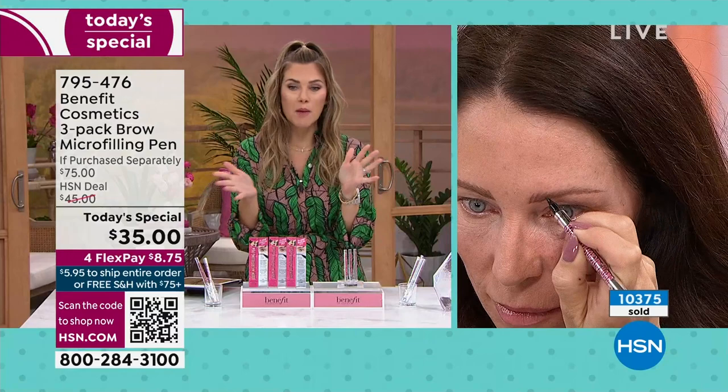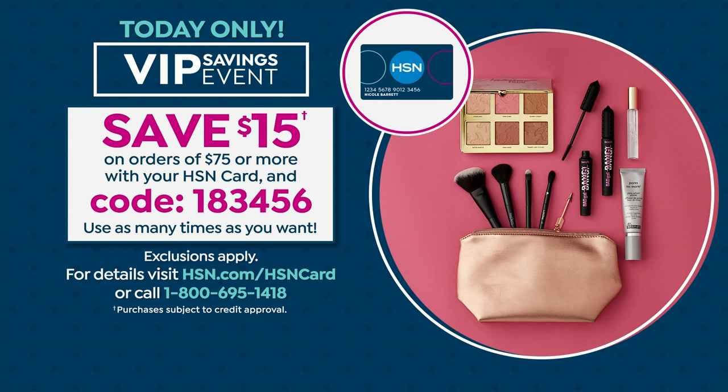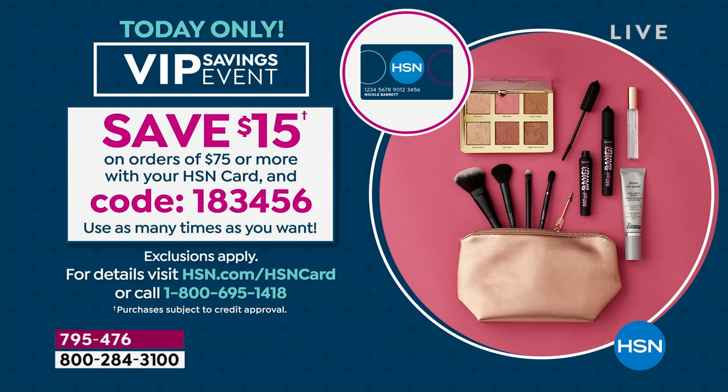If you want additional savings, we have lots of ways to save — including the HSN credit card. If you hit $75, use an instant coupon to slash another $15 off your deals today with code 1-834-56. You can use that as many times as you want, and you can use it later too. Let's go back to Tressia — in the matter of a moment, her brows are done.